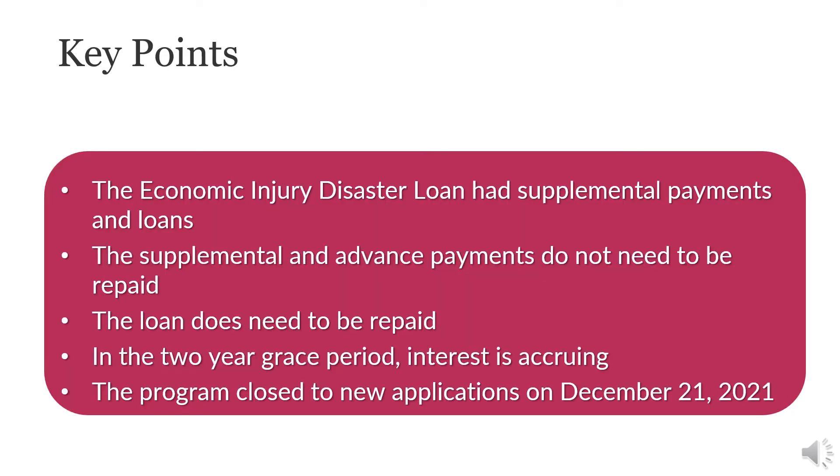The U.S. Small Business Administration introduced the EIDL program to support financial relief efforts for businesses impacted by the pandemic. Some key points about EIDL: this loan has supplemental payments and loans. The supplemental and advanced payments do not need to be repaid. However, the loan does need to be repaid.